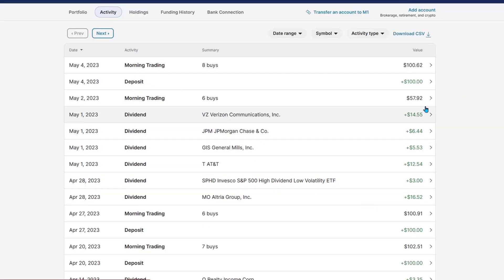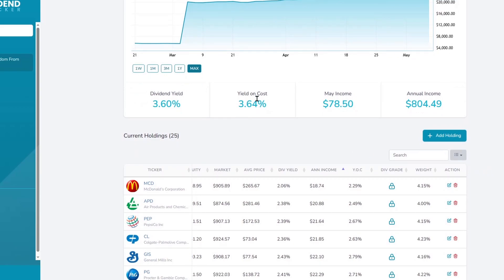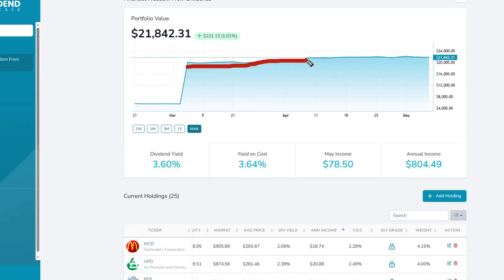Since last video, we've put in about $158. We did reach a new goal — we now have $804 of annual dividend income coming in, which is just great. Our yield on cost is going up, and our dividend yield is going up because the stocks are dropping this last week. Slow and steady is going to keep getting us more and more income.